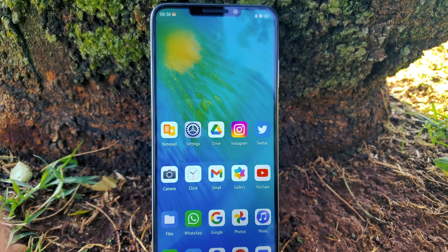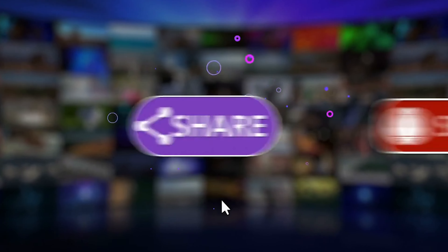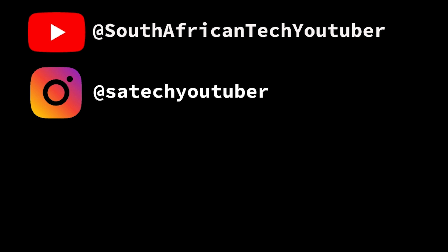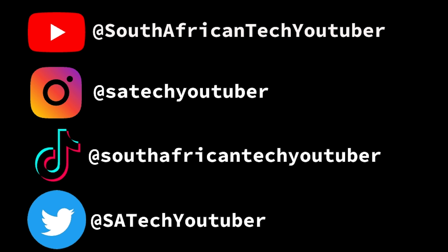Before continuing this review, if this is your first time on this channel, I am the South African Tech YouTuber, and if you enjoy this type of content, then make sure to sub to the channel. And also if you could follow me on my other social media platforms, it would be much appreciated. I will leave all the links below.